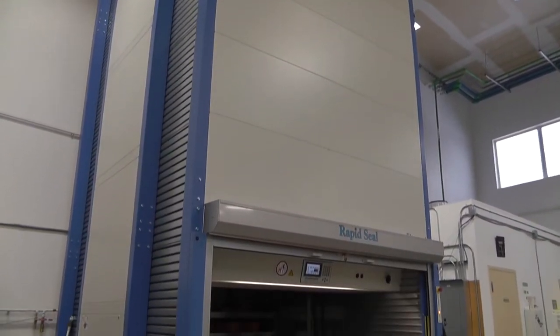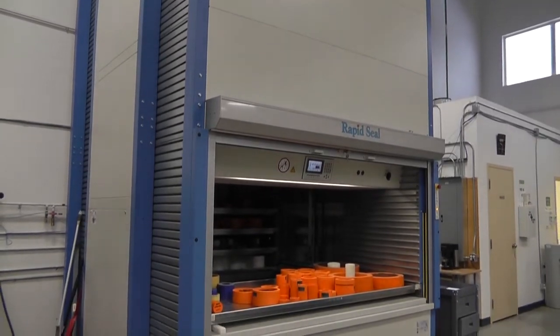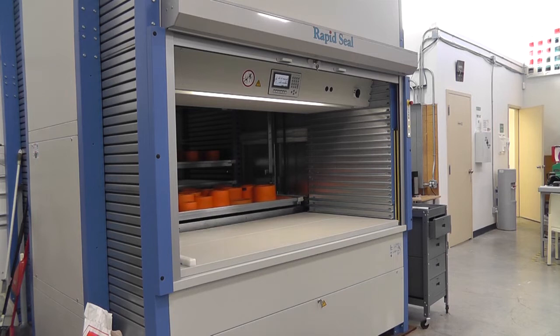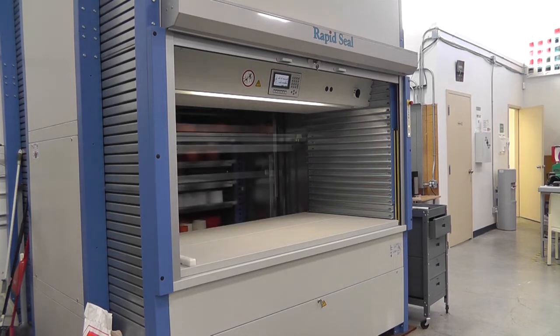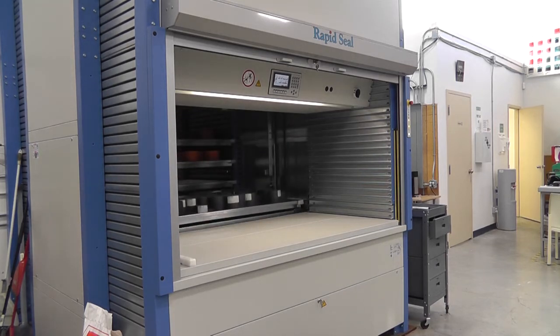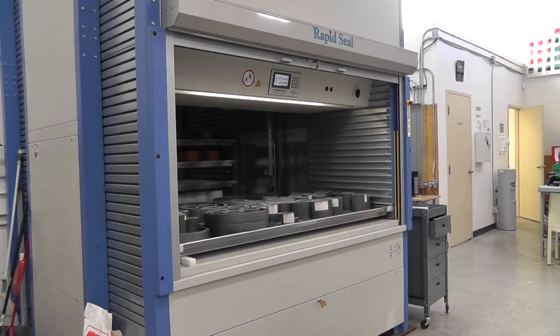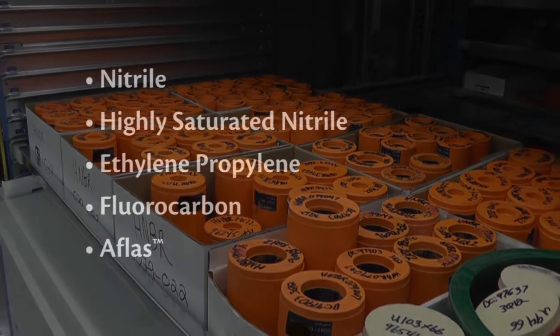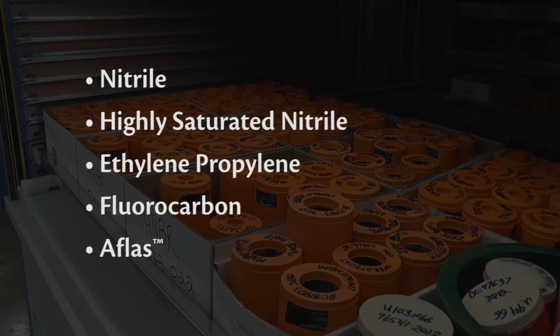Our machining department stocks an extensive size range of tube and rod material to cut down on material waste, saving customers money on scraps. Standard elastomer materials include Nitrile, highly saturated Nitrile, ethylene propylene, fluorocarbon and AFLAS.